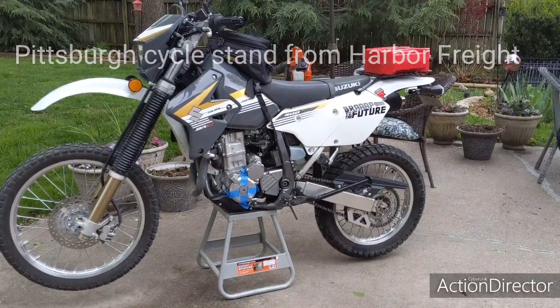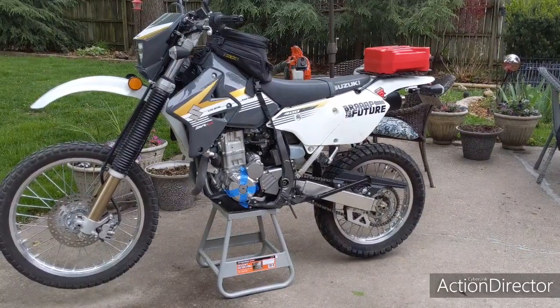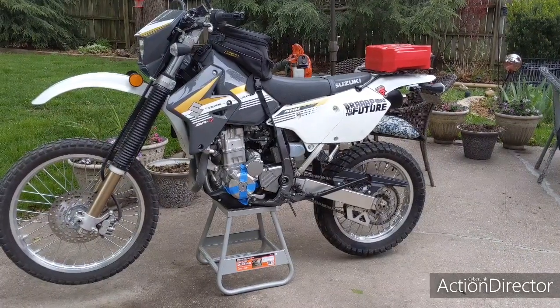Hello YouTube! This is the Venture Waste Channel and I am Reese, and today I'm coming to you with a little video about a purchase I did at Harbor Freight. It's a Pittsburgh brand dirt bike stand.